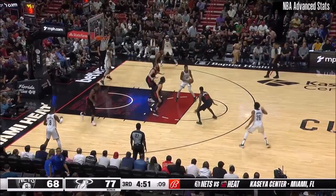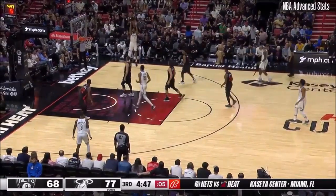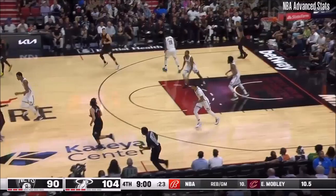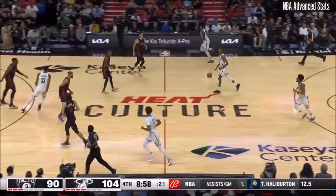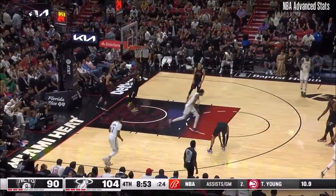Happy to have our Heat Nation along with us, along with NBA TV tonight. Open three, Bridges — a flat-footed triple, and he dropped it. Rebound down to Mikkel Bridges. Heat ahead by 14, under nine minutes left. Too easy.